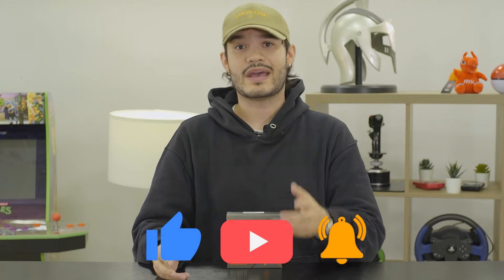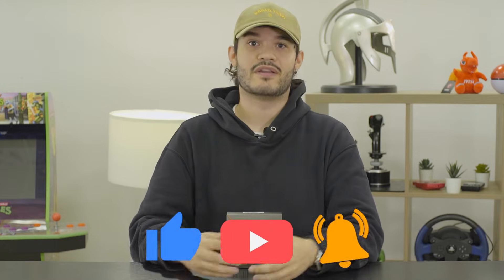Like always, if you like our videos and want to see more unboxing and exclusive in-depth videos like this one today, then be sure to leave a like, subscribe, and hit that bell notification so you don't miss out on another video.